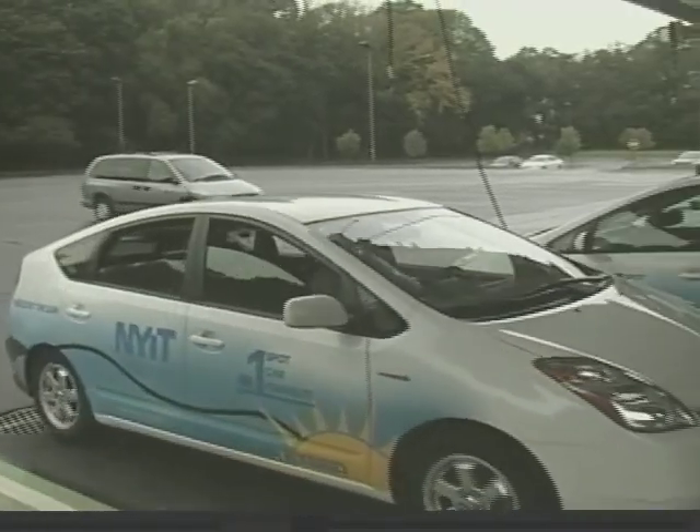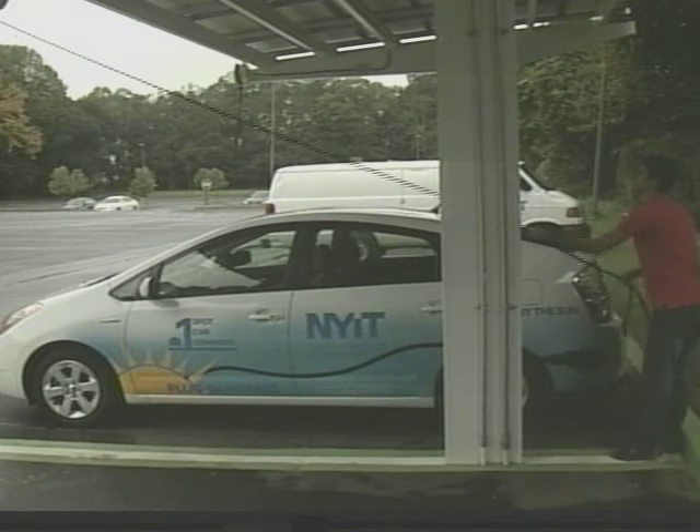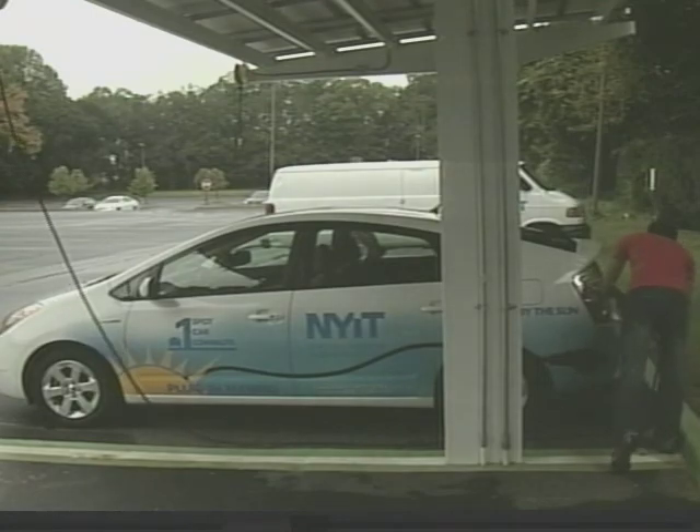The New York Institute of Technology in Old Westbury has a vehicle refueling station right on its campus, but no gasoline is involved. This car is pulling into the station to get fueled up, but it won't be filled with gasoline. Instead, it's getting an electric charge, and this refueling station gets its electric supply completely from the Sun.